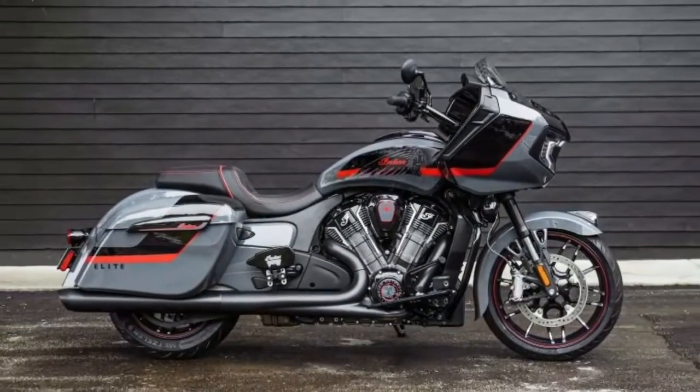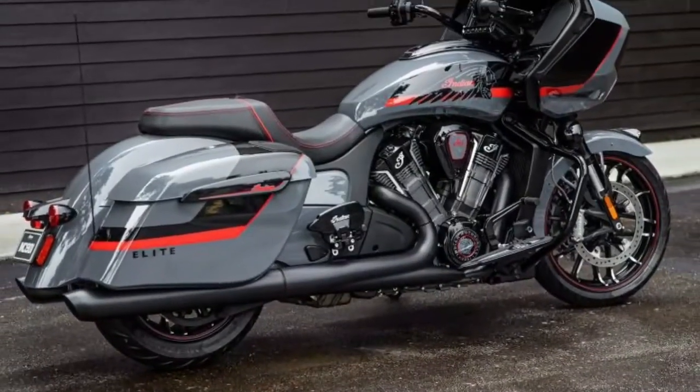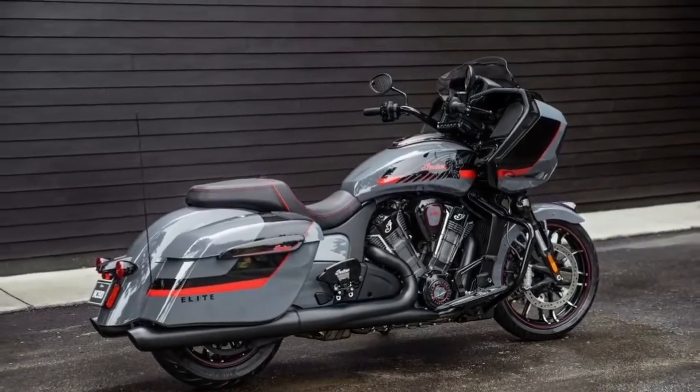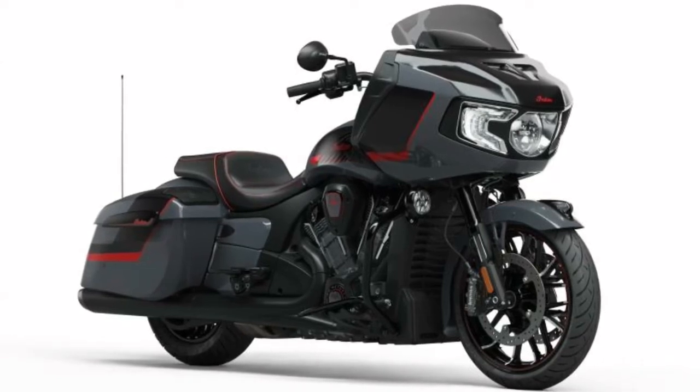The all-new Indian Challenger Elite: muscle car inspired styling turns heads while class-leading performance provides unmatched power and capability. For a thrilling ride, custom inspired styling — the stealth gray paint with black metallic and indie red accents exhibits American muscle.